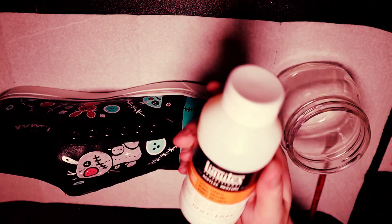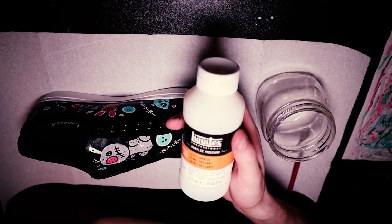Now that all the painting's done, I'm just going to slap on a layer of varnish here to seal in all the soles.